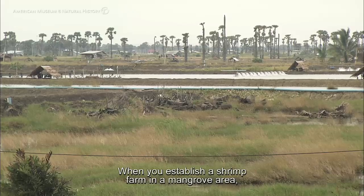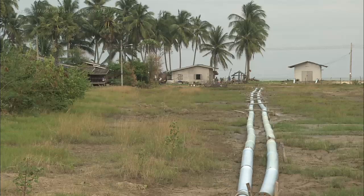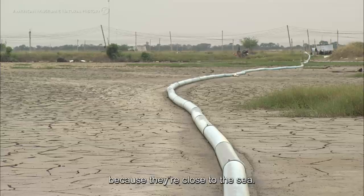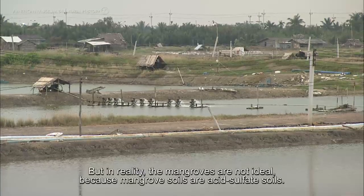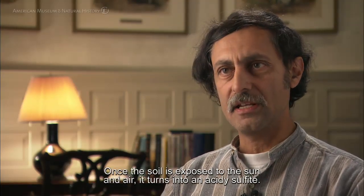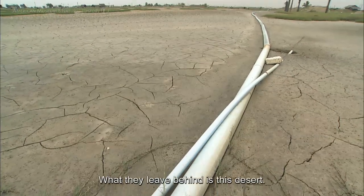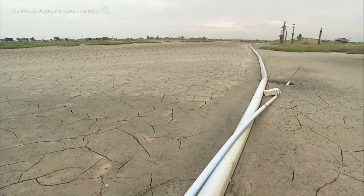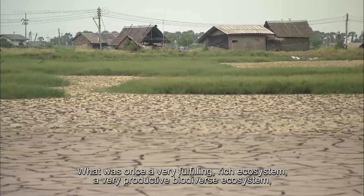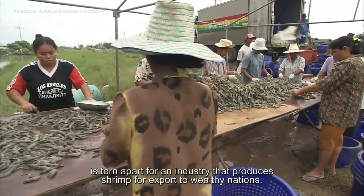When you establish a shrimp farm in the mangrove area, it's a relatively flat area close to the ocean, so it's easy to pump water in and out. In the minds of the shrimp farmers, the mangroves are ideally located because they're close to the sea. But in reality, mangrove soils are acid-sulfate soils. Once the soil is exposed to the sun and air, it turns to an acidic sulfate. What they leave behind is a desert — what was once a very fulfilling, rich, productive, bio-diverse ecosystem is torn apart for an industry that produces shrimp for export to wealthy nations.